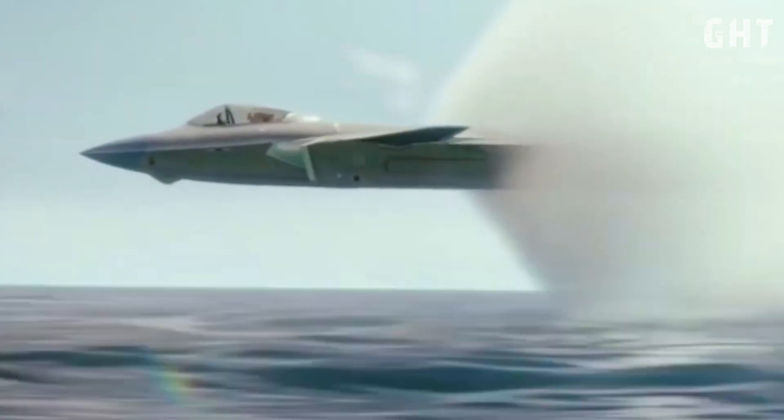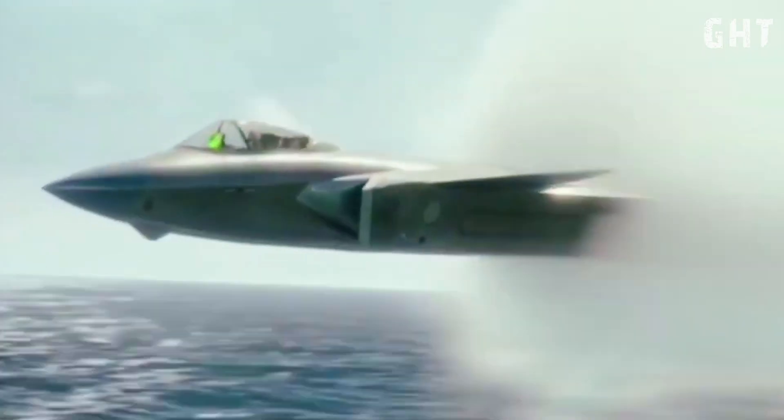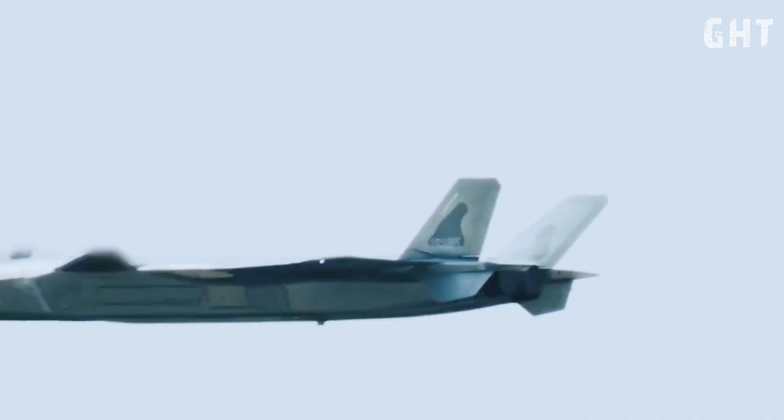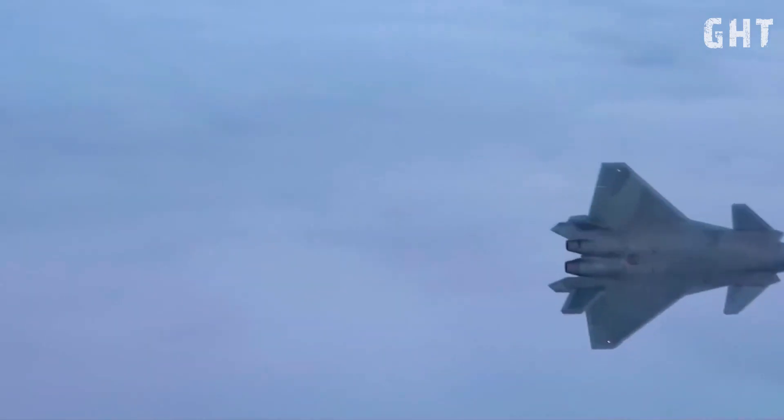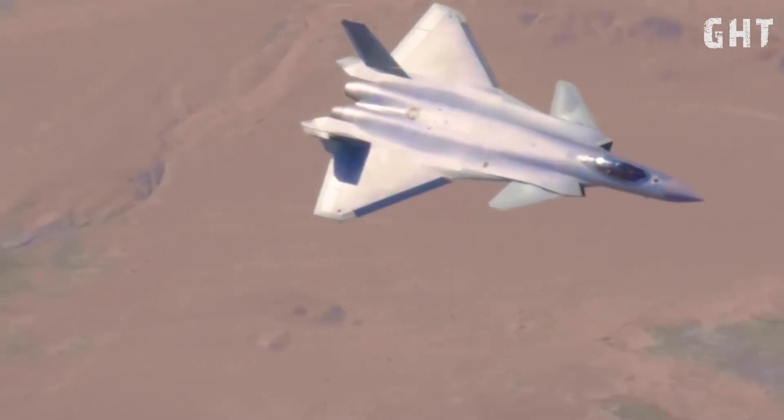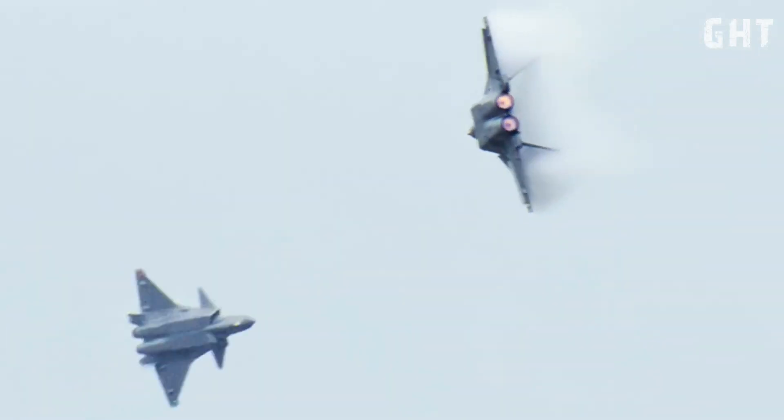Beyond stealth, speed is another crucial aspect of the J-20's design. While exact performance figures remain somewhat speculative, it is generally believed to possess supersonic cruise capability, meaning it can sustain speeds greater than the speed of sound without needing to use its afterburners. This allows for rapid interception of enemy aircraft and quick repositioning during combat. Its powerful engines contribute significantly to this speed and overall maneuverability.